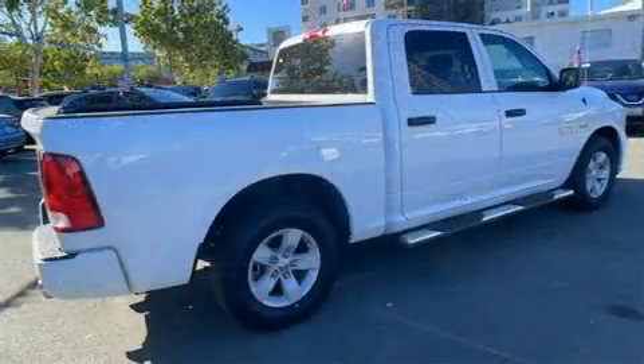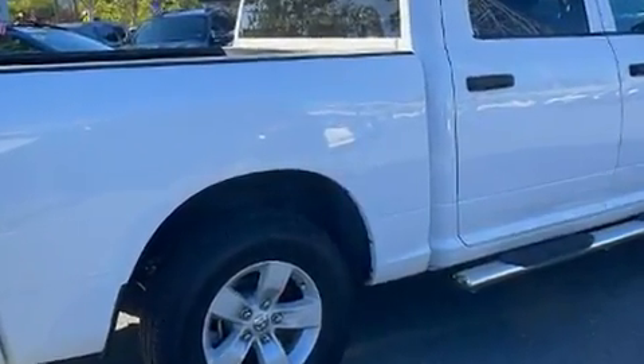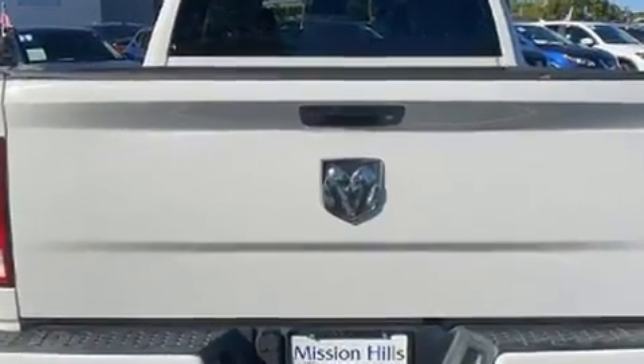Top features include cruise control, delay-off headlights, variably intermittent wipers, heated door mirrors, remote keyless entry, a trailer hitch, a bed liner, and one-touch window functionality. Audio features include an AM/FM radio and six well-positioned speakers.